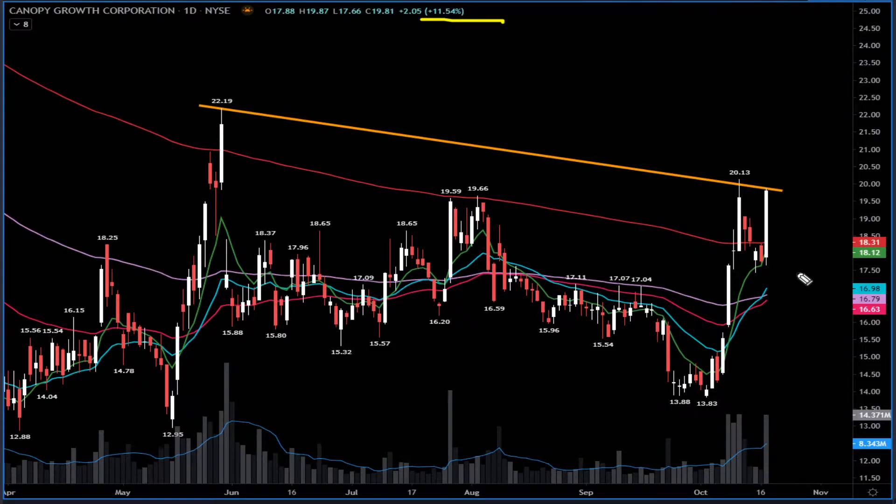I had some calls here — closed way too soon. Those calls made more than four times the money, so it was a beautiful trade. The stock stopped exactly where it should, near twenty dollars. Twenty dollars was my target. The high of the session was $19.87, and the big question is now what.